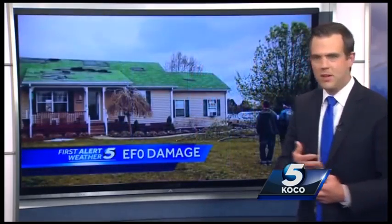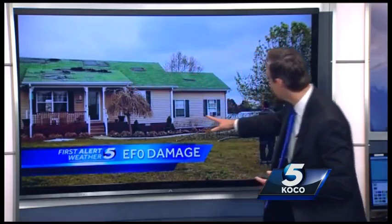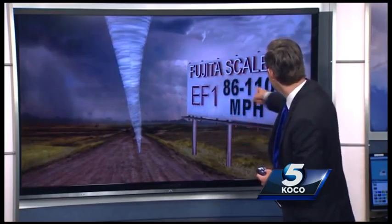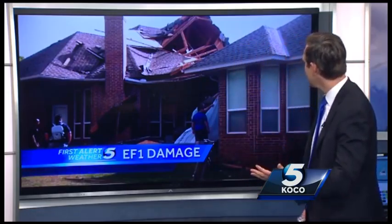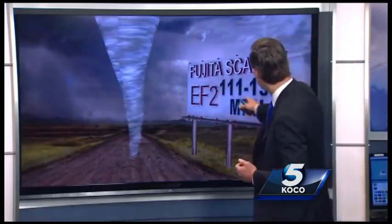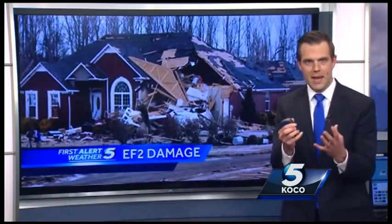This is the sort of damage you could possibly see with an EF0 — some shingles missing. Shingles blown off along with parts of the roof missing would get an EF1 rating. An EF2 rating can have winds up to 135 miles per hour and can do considerable damage to homes.